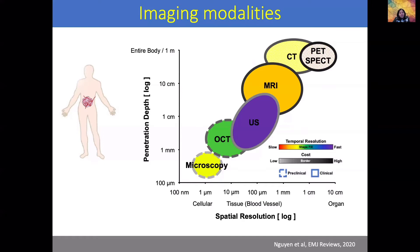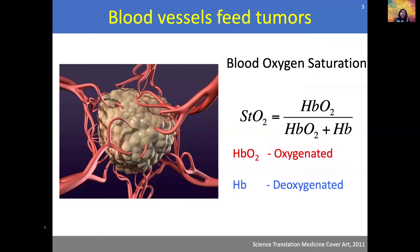While ultrasound imaging can provide structural information in three dimensions and also vascular information using Doppler modalities, what we are also interested in is blood oxygen saturation. Blood oxygen saturation is defined as the ratio of oxygenated hemoglobin to the total hemoglobin in the blood of a particular blood vessel. We are interested in how oxygen saturation changes as a response to treatment.